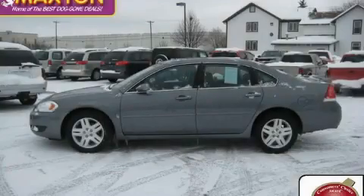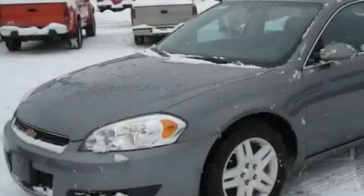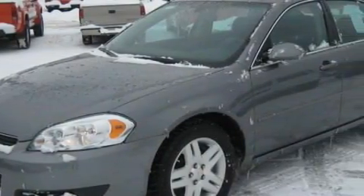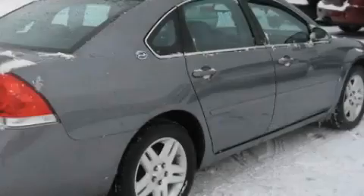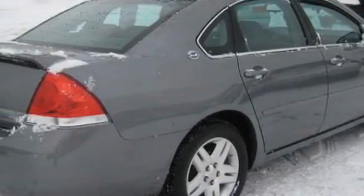This is a certified pre-owned 2006 Chevrolet Impala. This Chevrolet has a long list of incredible features including heated front seats, a power sunroof, a CD player, dual airbags, an anti-lock braking system, and this vehicle has just over 59,000 miles.